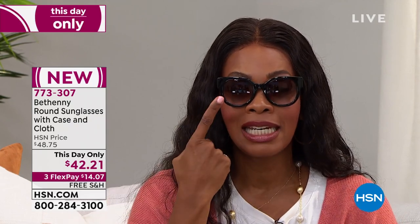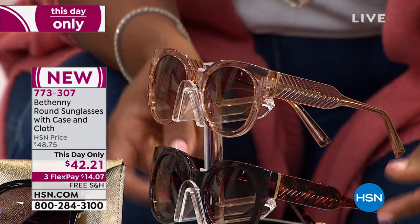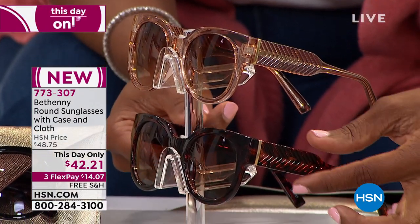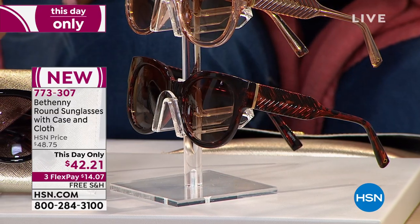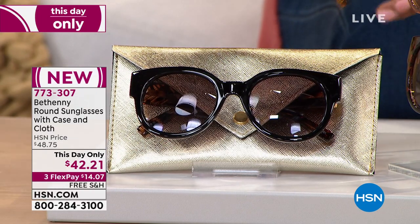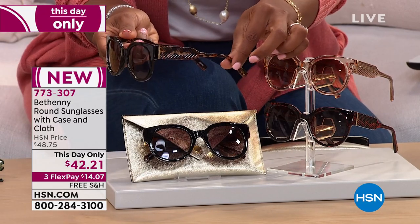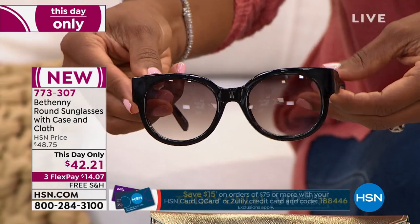UVA and UVB protection, scratch resistant and impact resistant lenses — the feel of quality and luxury. We've got three colors: crystal nude, a shiny tortoise with brown and gold accents, and shiny black with tortoise along the side — black in front, tortoise on the side. The item number is 773-307.